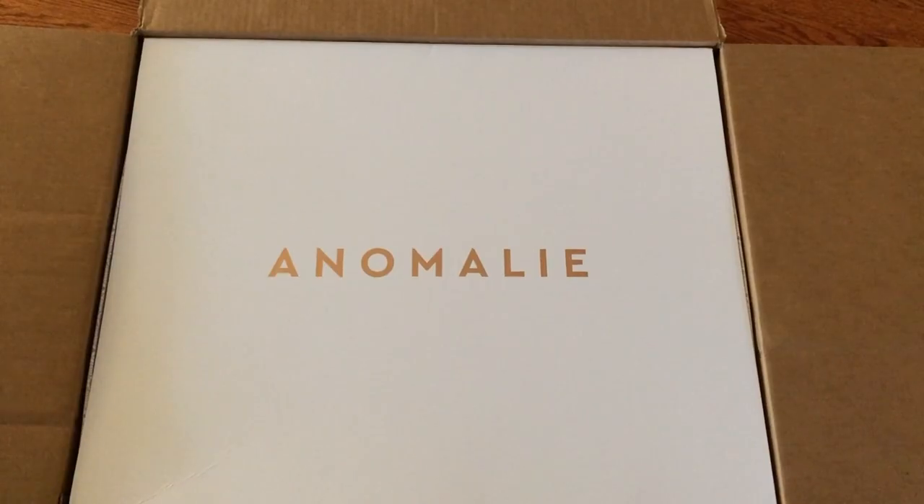After waiting for about six months, my dress finally came in and I got it by July 12th — they started production on March 8th. I wanted to make sure I got it by mid-July so I could have at least one to two months before the wedding to get the alterations done. Here's a little clip of me unboxing it.